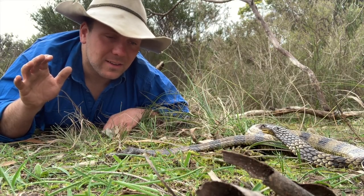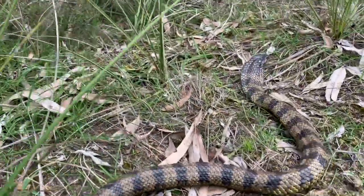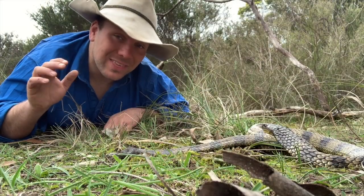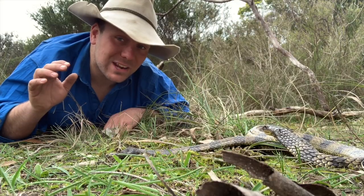Without antivenine the mortality rate is between 40 and 60 percent, so your chances aren't good. Today, however, if you are bitten by this guy you're hopefully going to be better off — thanks to specific antivenines, survival from snake bites is almost 100 percent.